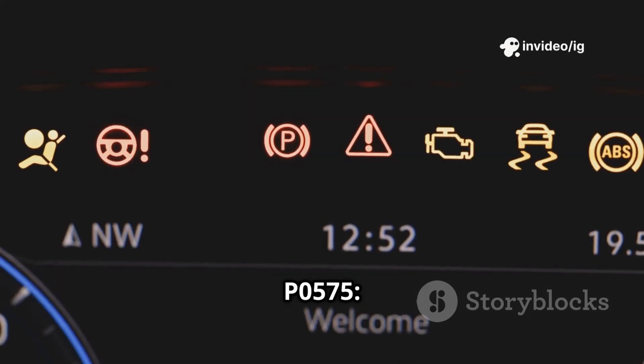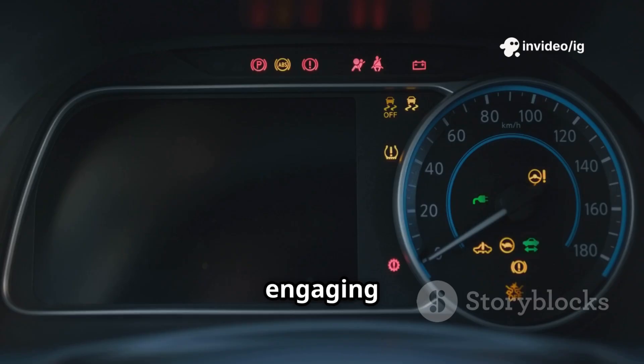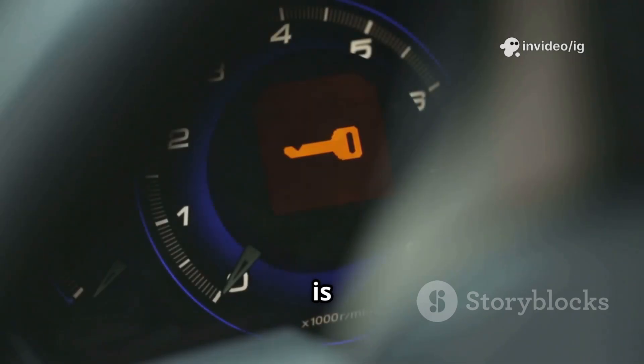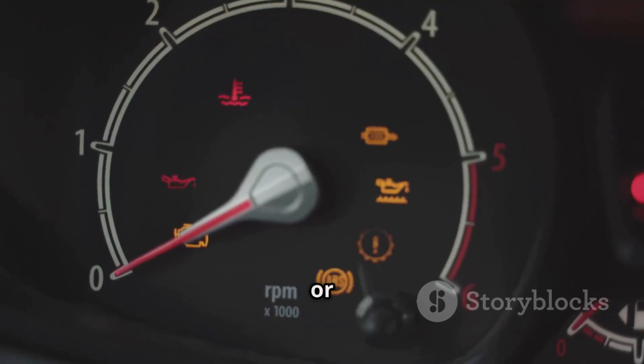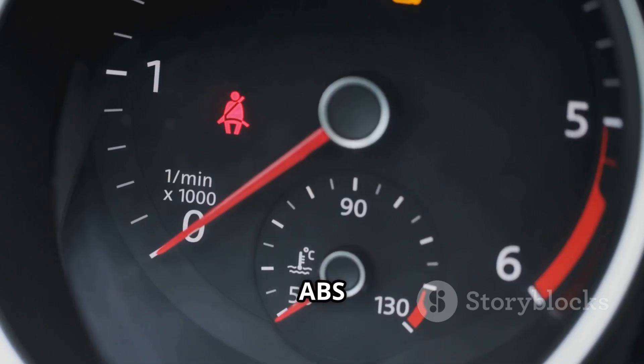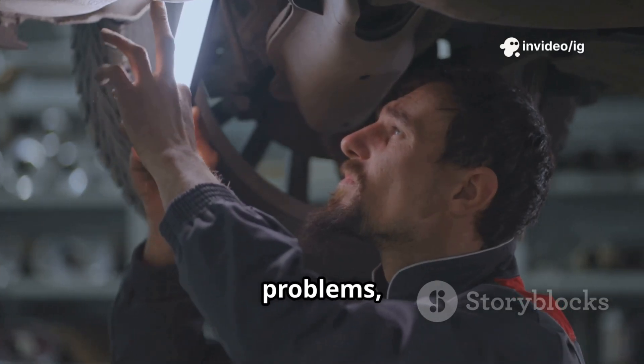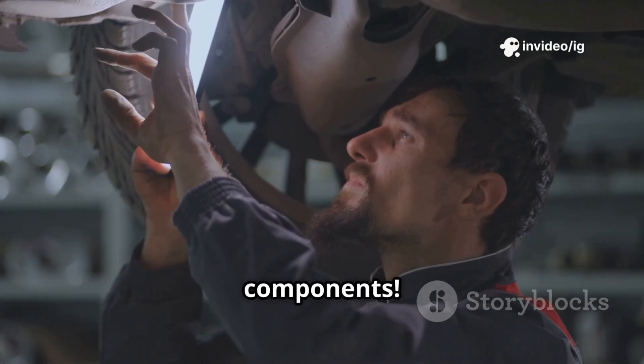Common symptoms of P0575 include: cruise control not engaging or turning off suddenly, check engine light (CEL) is on, cruise control light flashing or not responding, and possible ABS or traction control warning lights. If you're experiencing these problems, let's locate the faulty components.